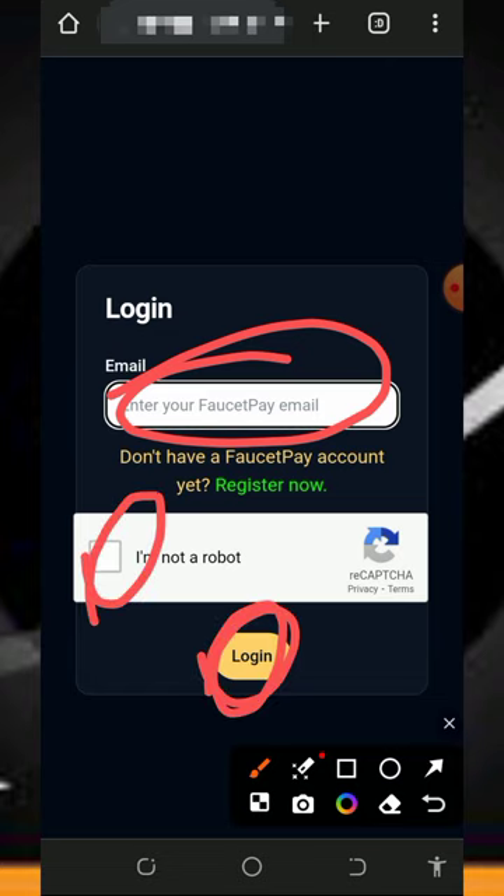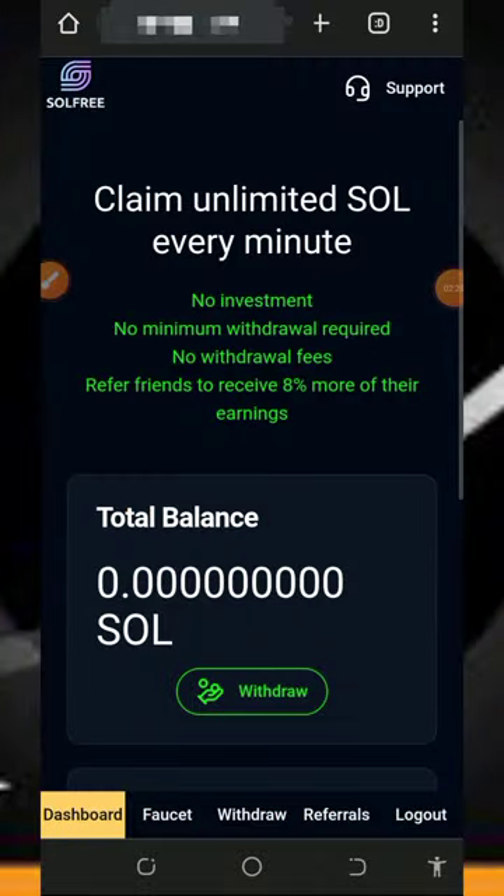Then tap on the login button to log into your account. If you don't have a FaucetPay account, tap on the second link below the video description to create one. Once you log in, your account dashboard will load and you'll be ready to start earning.